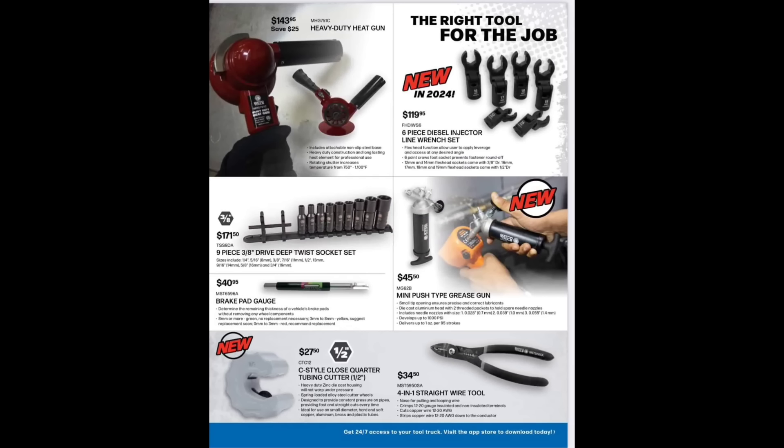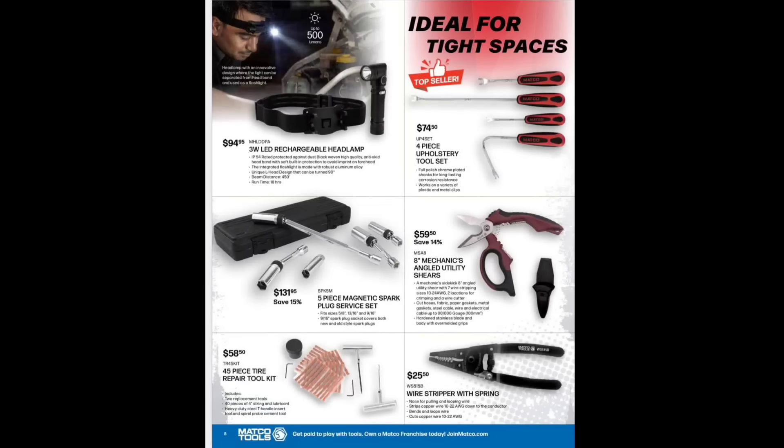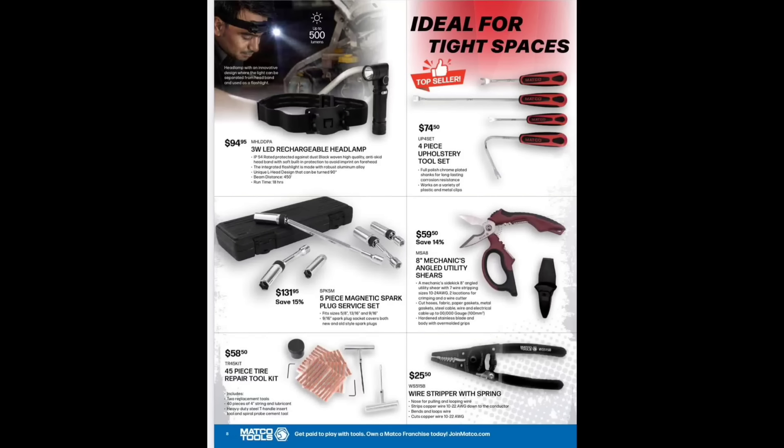We've got a nine-piece 3/8-drive deep twist socket set for $170.50. We've got a brake pad gauge for $40.95. A mini push-type grease gun for $45.50. And a C-style closed quarter tubing cutter — never seen one of those before — for $27.50. That looks like you can get in there and cut some brake lines. A four-in-one straight wire tool for $34.50 — you guys down south might get lucky to use those; up here we usually replace the whole brake line.